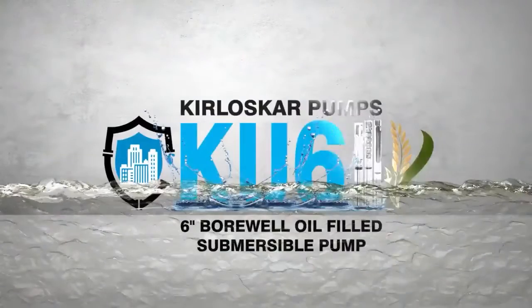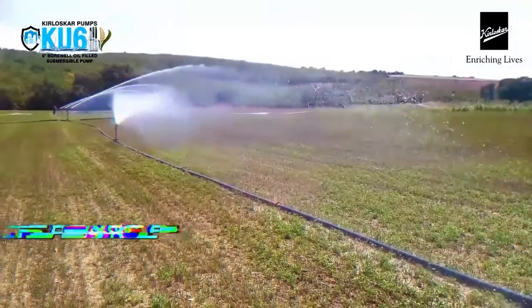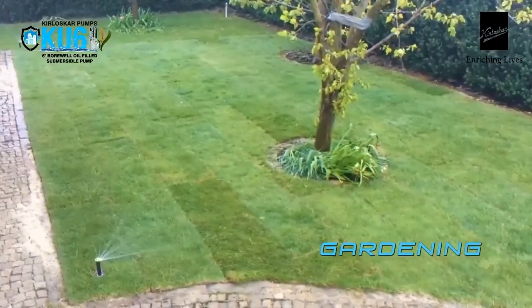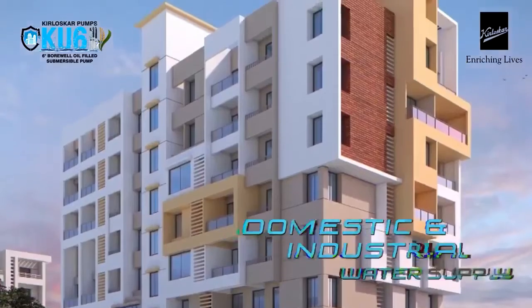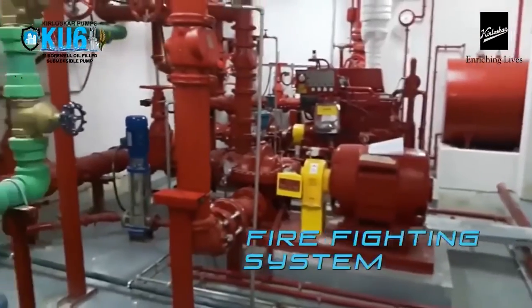A trusted partner for all your pumping needs in irrigation and agriculture, known widely for its sprinkler and drip systems, gardening and farming requirements in farmhouses and bungalows, and a leading provider of domestic and industrial water supply and firefighting systems.